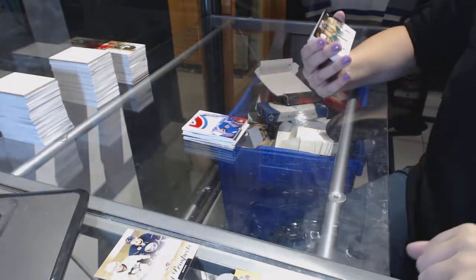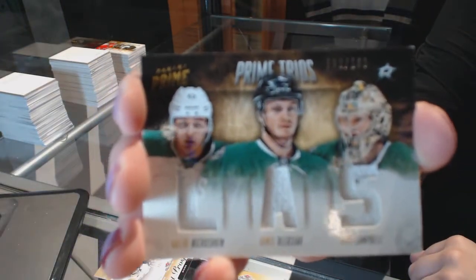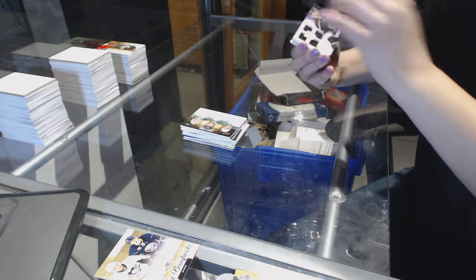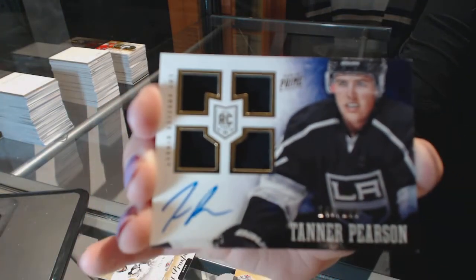We've got a prime trio jersey numbered 200, Nachushkan, Oleksiak, and Campbell for the Dallas Stars. We've got a rookie quad jersey auto numbered to 199 for the Kings, Tanner Pearson.